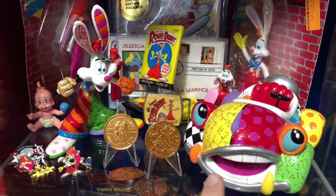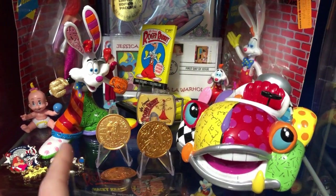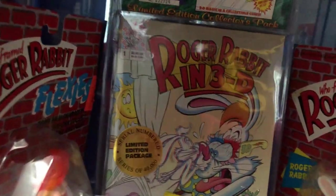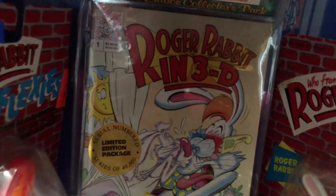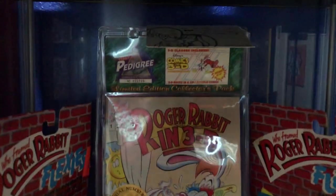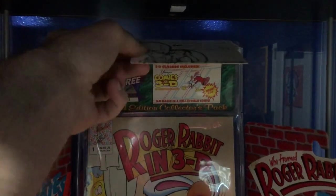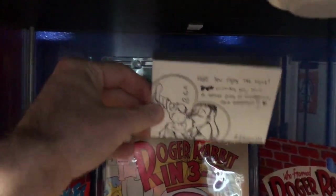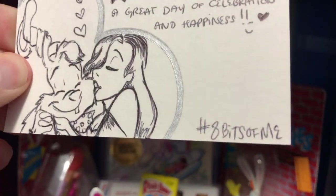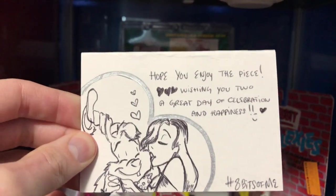This one actually has the original Toys R Us price tag of $4.99, which is not what they go for nowadays. I've got my Romero Brito statues - this was a Christmas present and a birthday present back in 2019 from Gretchen. Roger Rabbit, another Roger Rabbit comic book - this one is in 3D, sealed in the complete package, comes with 3D glasses.